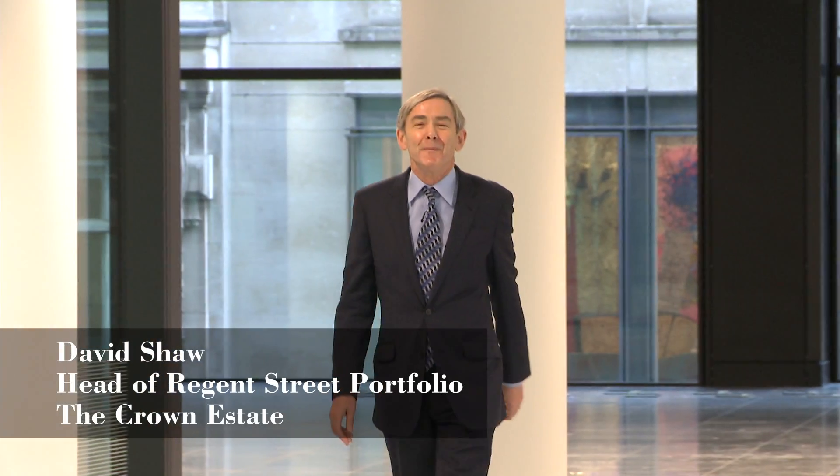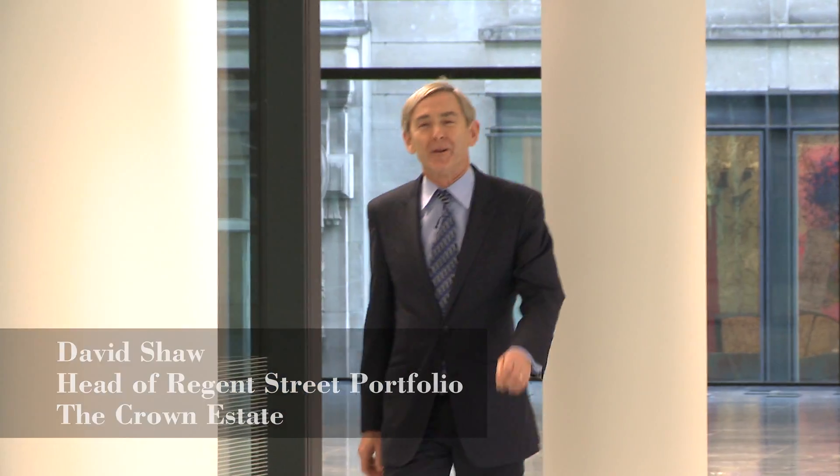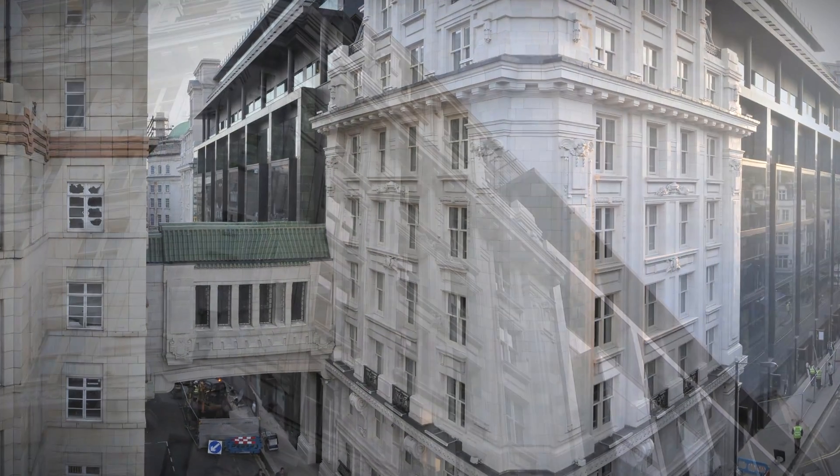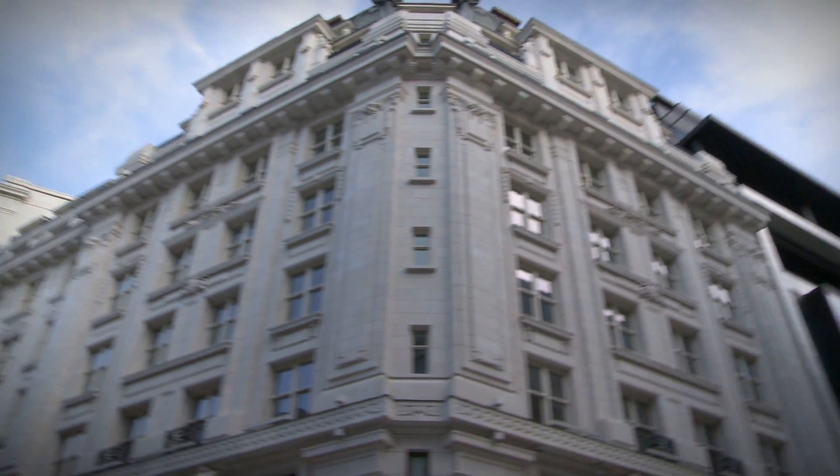Hi, I'm David Shaw, Head of the Regent Street Portfolio at the Crown Estate. We're in Quadrant 3, one of the latest developments in the 20-year regeneration of Regent Street by the Crown Estate.